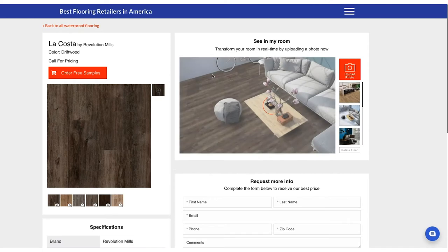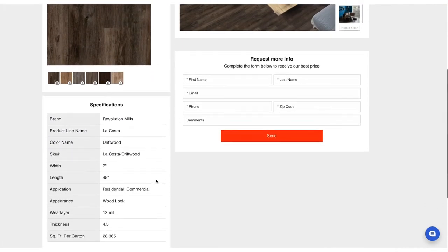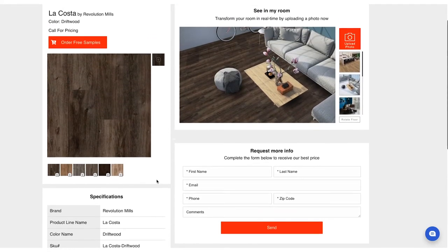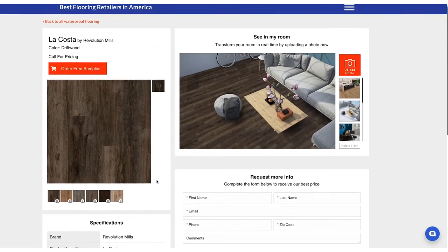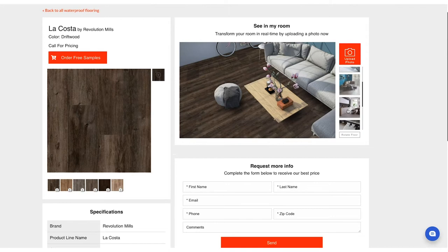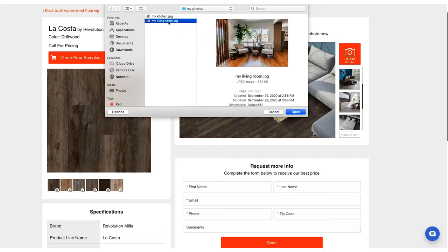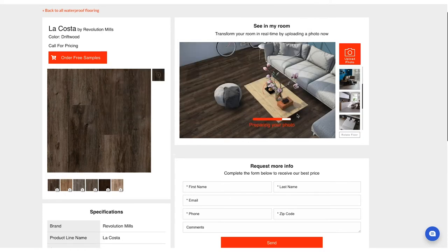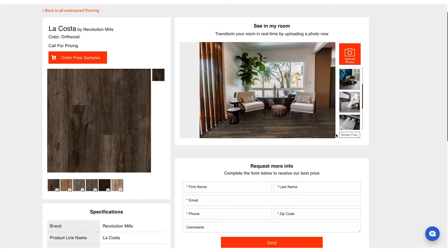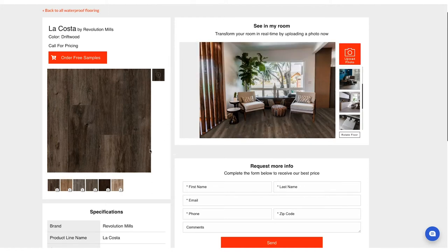She clicks on a product that fits her criteria. On the details page, Kim can educate herself about that product and the options it offers. She also sees a room scene that offers the opportunity to upload a picture of her own. This is where visualization comes into play — it is a test drive for flooring buyers. She snaps a picture of her room and within seconds, Kim can start changing the floor options with products available from your store, from different colors to different angles, until she finds her perfect floor.